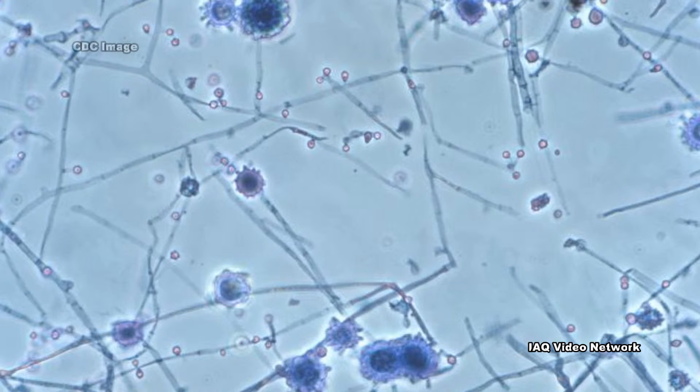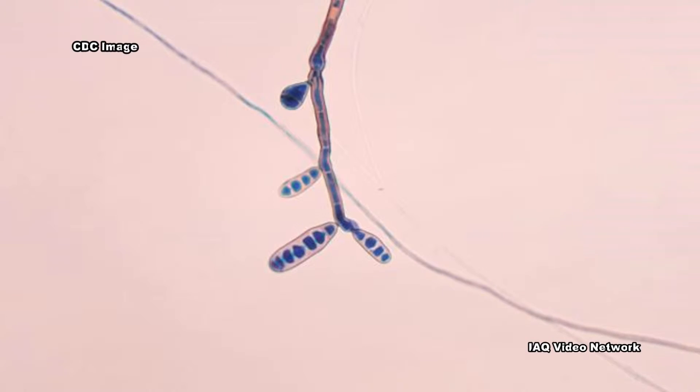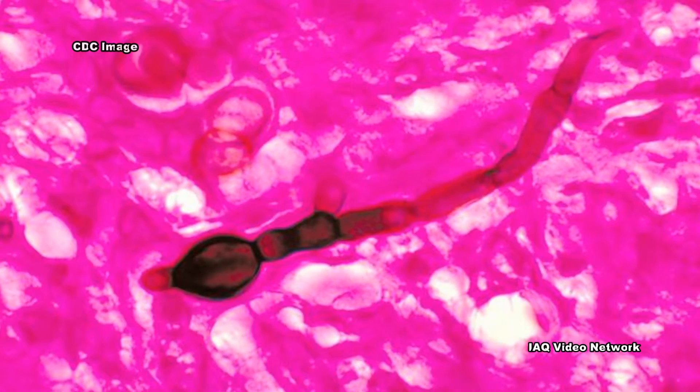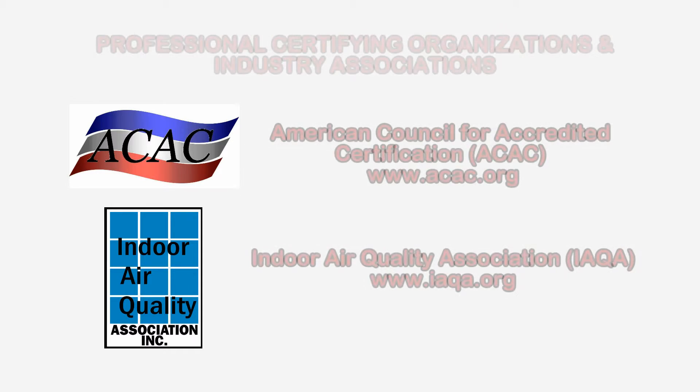These are just a few things to know about fungal meningitis. To learn more about microbial pathogens or other health and safety, occupational, or indoor air quality issues, please visit the website shown on the screen.